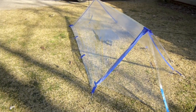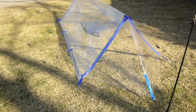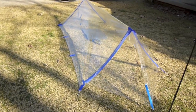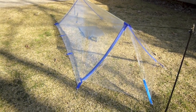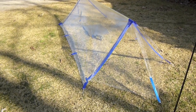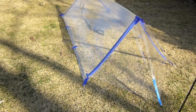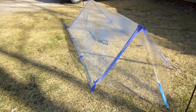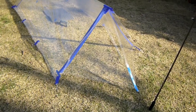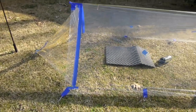Some might say the see-through material is bad because it doesn't offer privacy, but the way I see it, I'm only going to be in my tarp when getting ready for bed or sorting gear. Once it turns dark I've got as much privacy as everybody else. If I need to go to the bathroom I'm going to get up and go behind a tree like most people would, so privacy is not an issue for my needs.